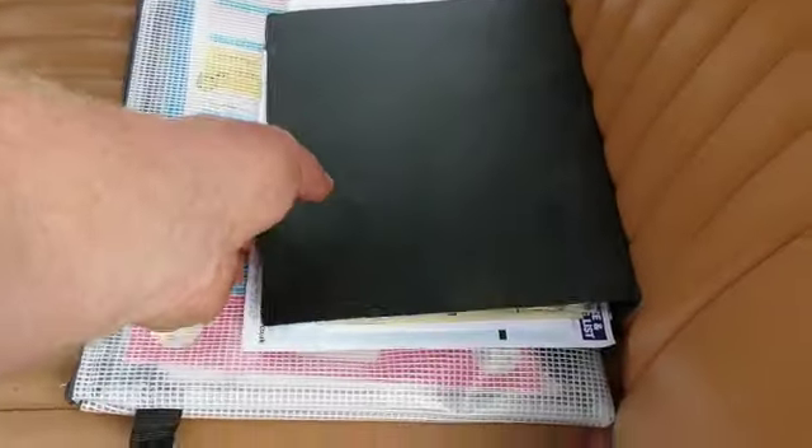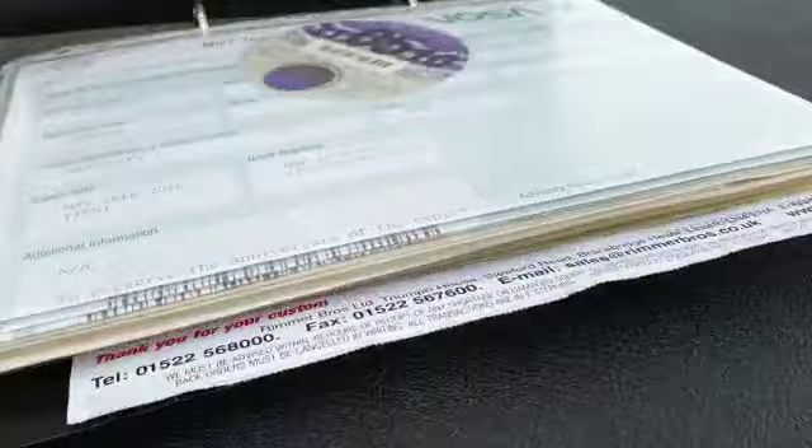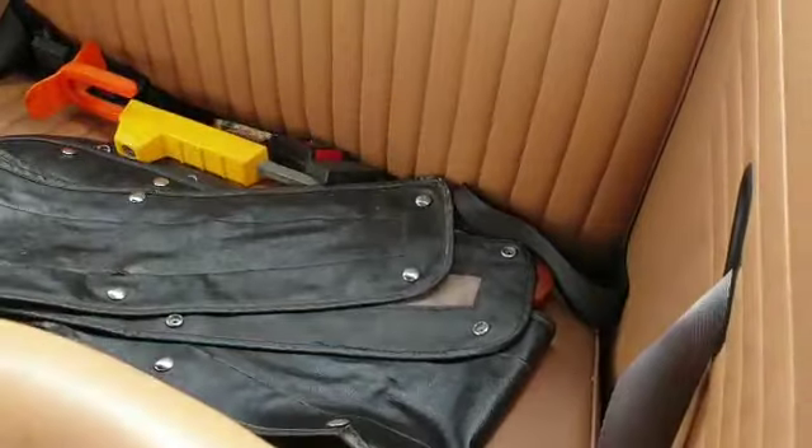Various books and literature there with the car - V5 etc and various MOT certificates and what not from years gone by, so quite a little bit of bedtime reading. Lots of old MOT certificates which is nice, so plenty of history there to cast your eyes over.